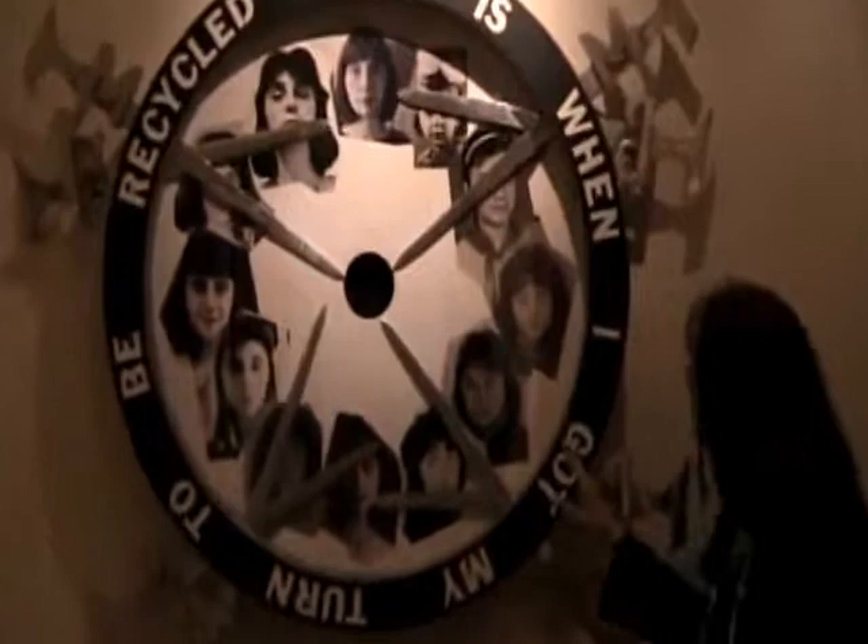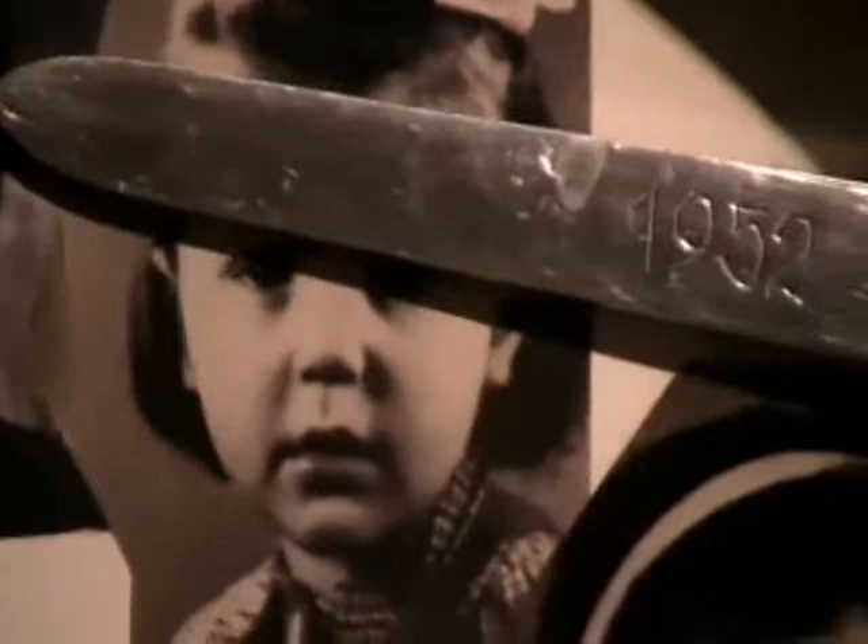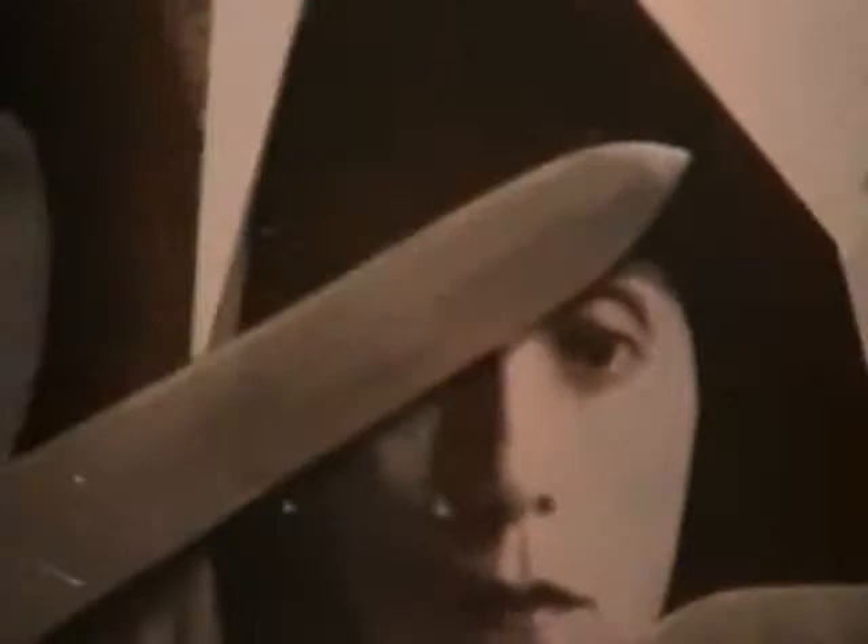This one is called 'When I Got My Turn to Be Recycled,' and it talks about aging — the painful aging process. This is the black hole of the universe, and these are the daggers that pierce into the aging process, into the black hole. These are photographs of myself from age 4 all the way to 44. And these are my initials, MB. This reflects the mystery of time and the aging process.